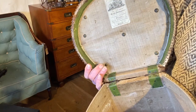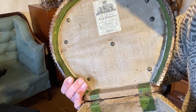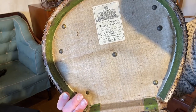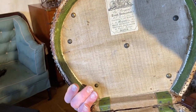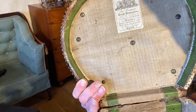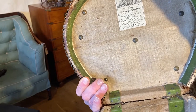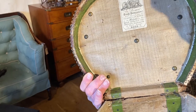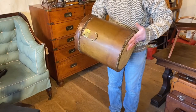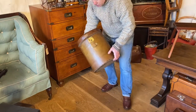Now how do we know it's by John Bryant? Well, he put a nice label inside for us. Bryant was in Bath — John Bryant at 22 Union Passage — and as we can see from the label, it says that he's a trunk, portmanteau, millboard box and pattern case maker to Her Majesty and Her Royal Highness the Princess Elizabeth.